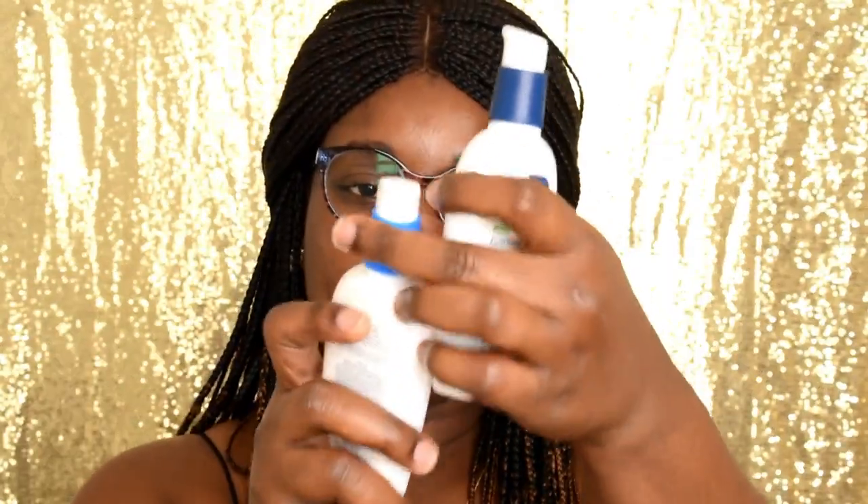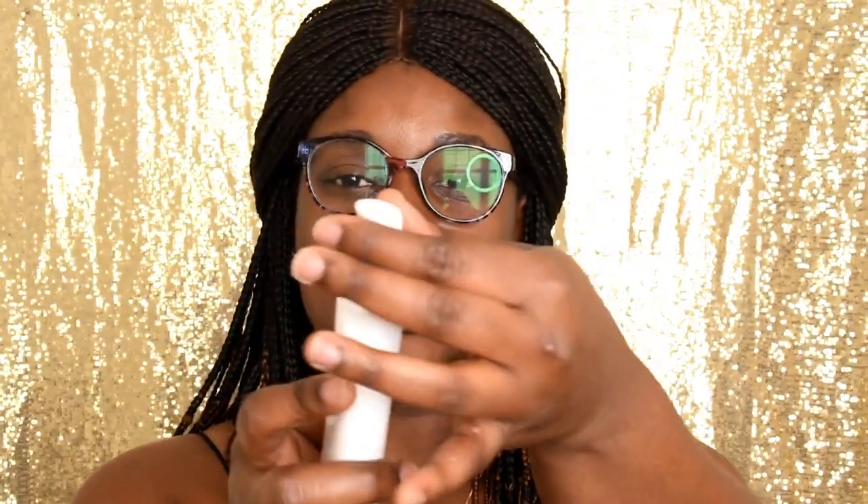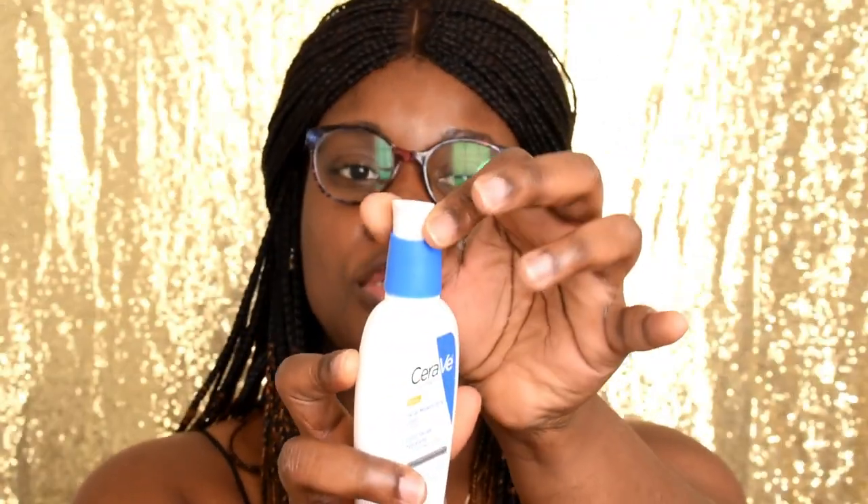I'm starting this series with the battle of the moisturizers, featuring the CeraVe facial moisturizer for morning and facial moisturizing lotion for night. Starting with the similarities — both moisturizers have almost the same packaging and the same weight: 89 ml each. The packaging is pretty much the same, even the pump is the same, and both of them have a lock mechanism.